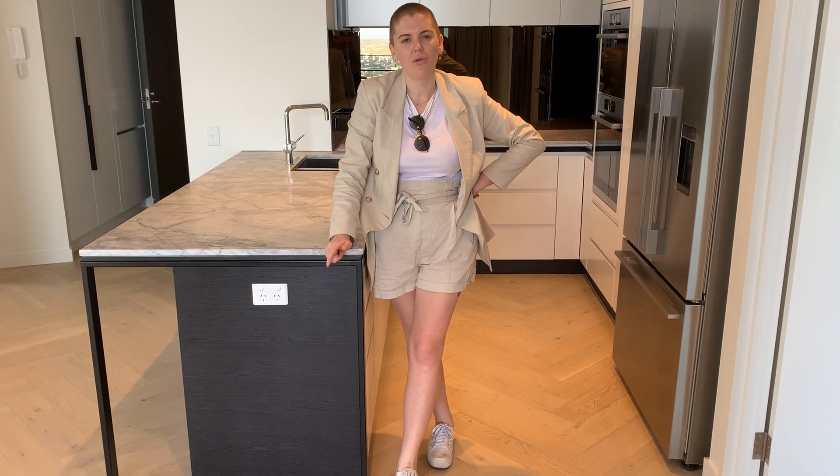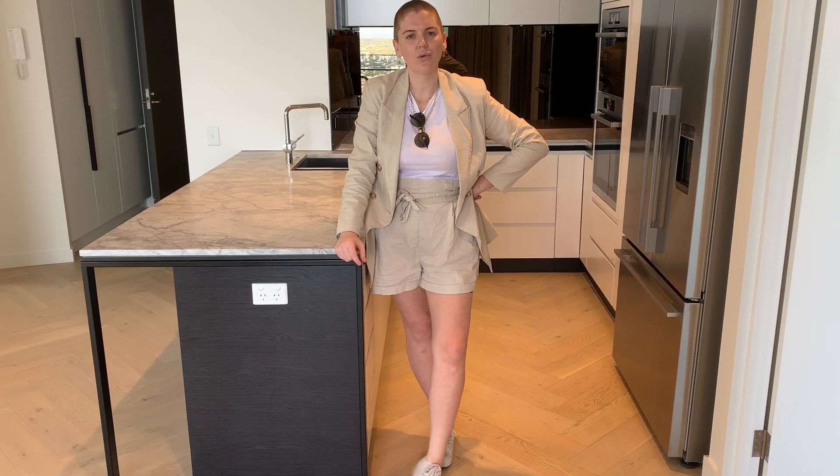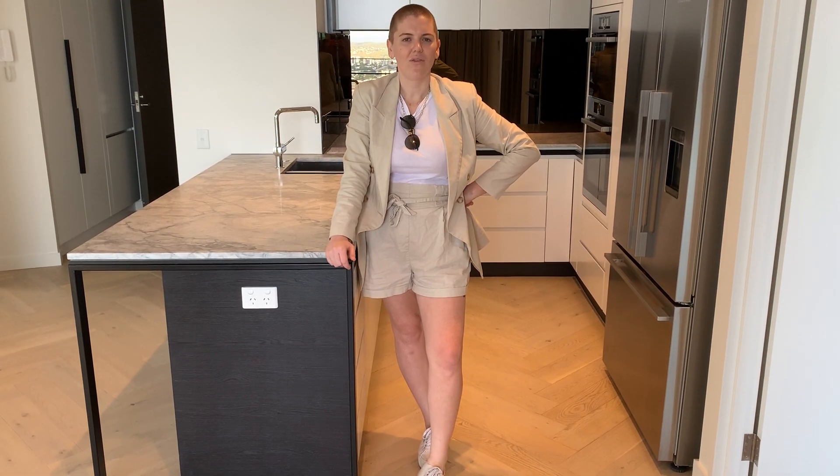We are accepting sight unseen applications. We can do seven-day inspections on this property. If you want to come for a look, just give us a call — it's 0439 005 705.